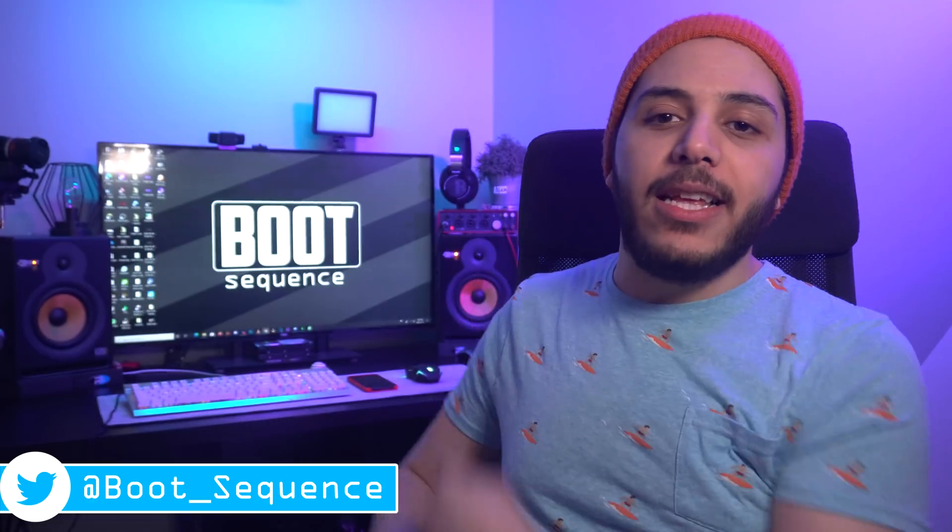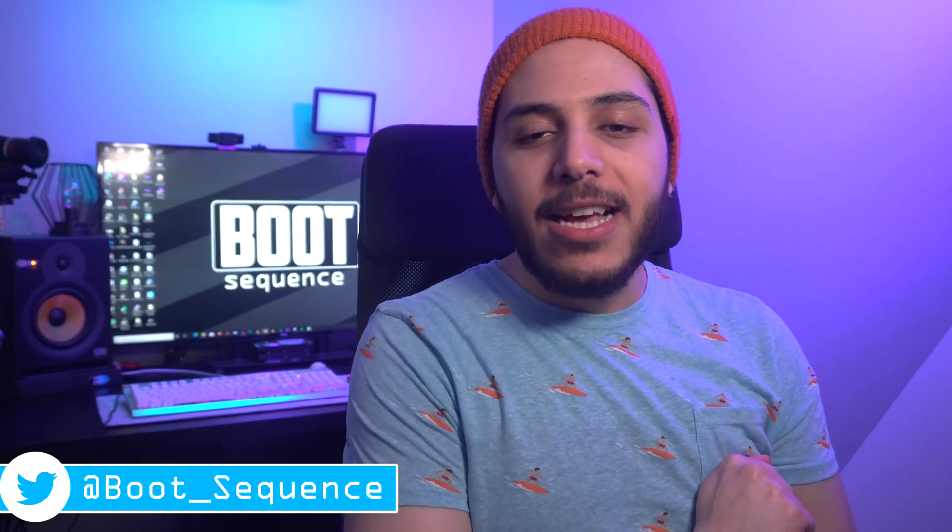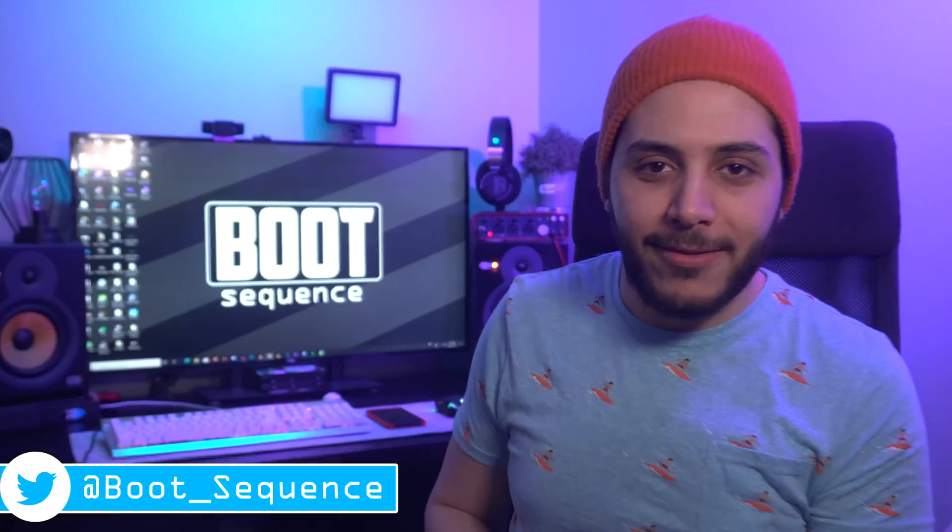And that is pretty much it for the news today, guys. Hopefully you've enjoyed. Drop a like if you liked it, a comment if you want to talk about today's stories. As usual, you can click right here to see the latest video. Subscribe to the channel. Stay frosty, my dudes, and I'll see you on the next one. Bye.